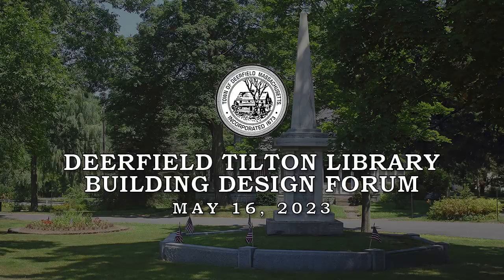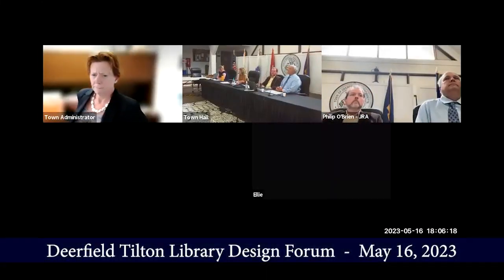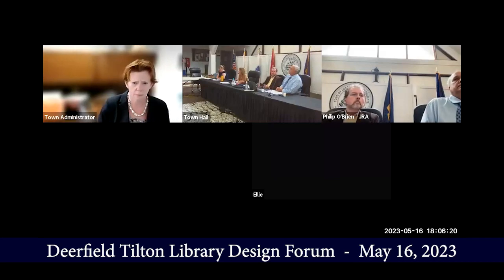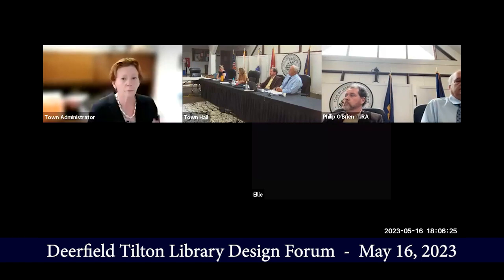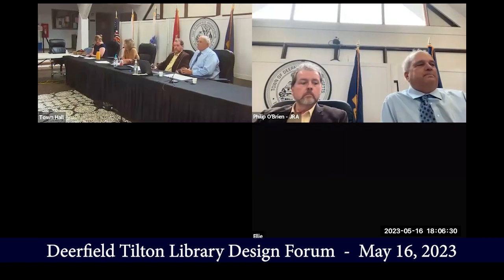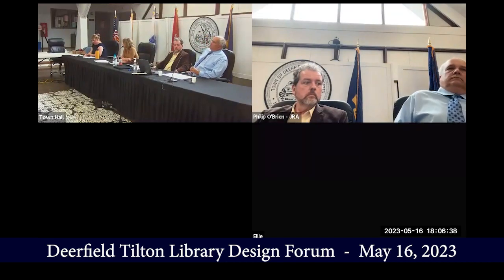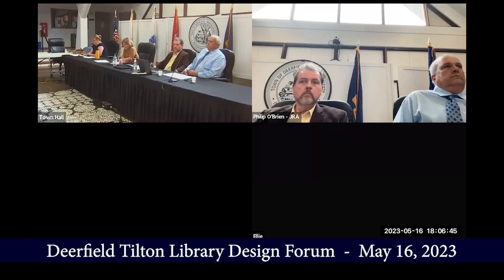Welcome everyone. We're at the Tilton Library, and the building committee is very excited to present to you the revised schematic design of the Tilton expansion. I'm going to go over a quick brief history of the project for those of you that may not know the details. My name is Candace Bradbury-Carlin. I'm the director of Tilton Library.